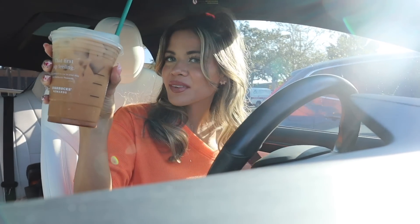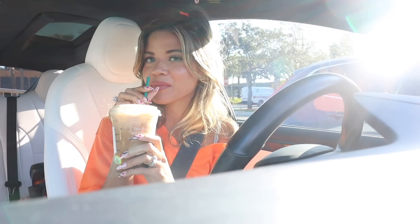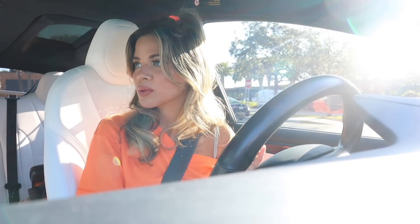I got myself the caramel shaken espresso with almond milk — it's so delicious. It usually comes with brown sugar or vanilla but the caramel one always tastes the best. I added caramel drizzle for extra sweetness. The shaken espressos are usually very bitter, so if you have a sweet tooth, definitely add caramel drizzle or extra milk. I will see you guys once I get to the biggest dollar store.